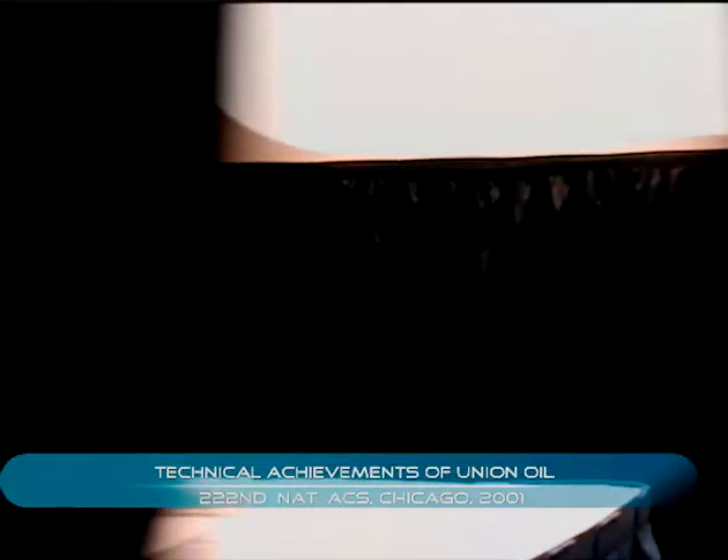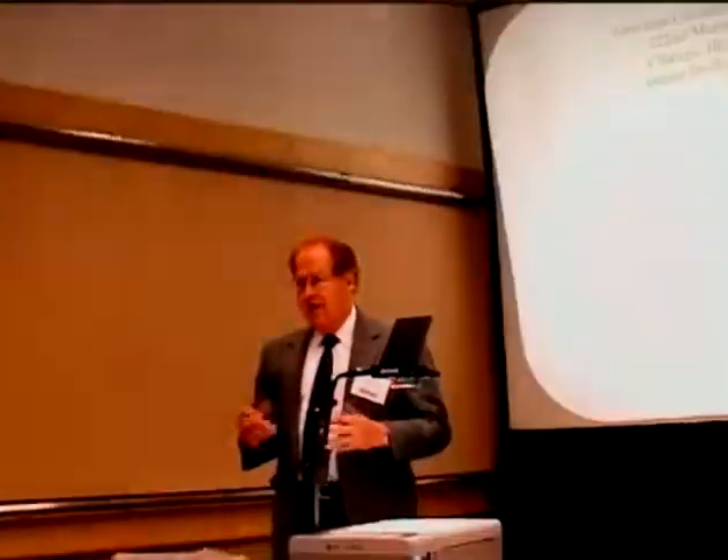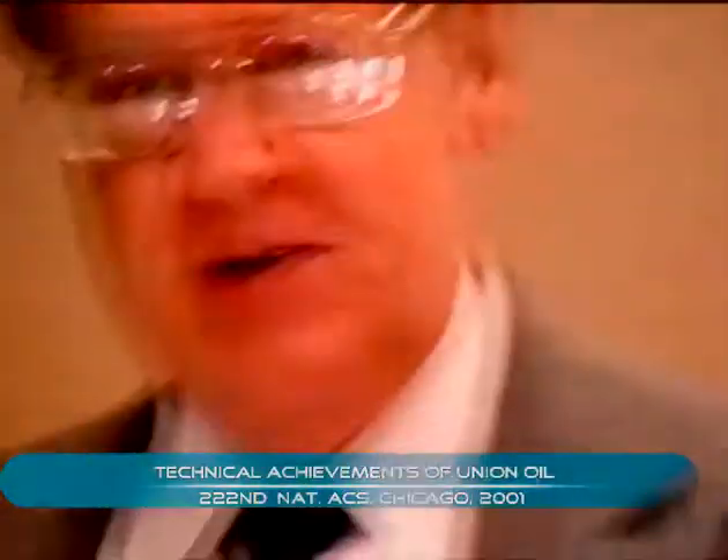The title of this talk is 'The History of the Technical Achievements of the Union Oil Company of California.' I will probably use the words Union Oil, UNOCAL, and 'we' interchangeably, but it's all the same entity.